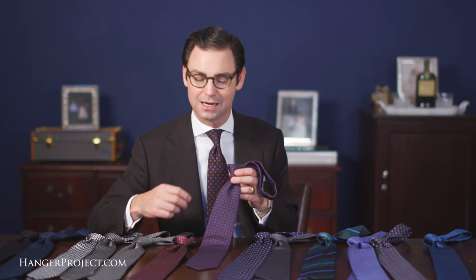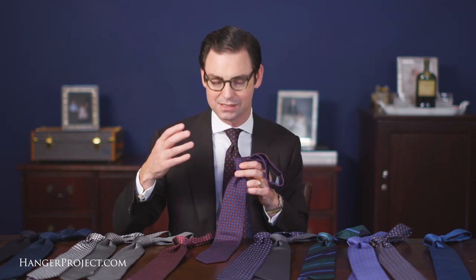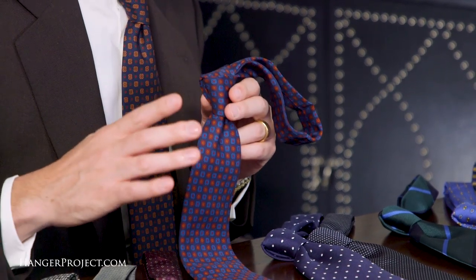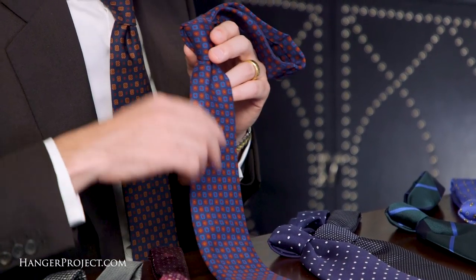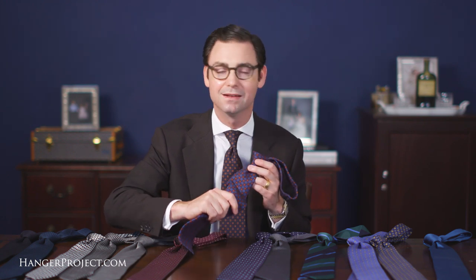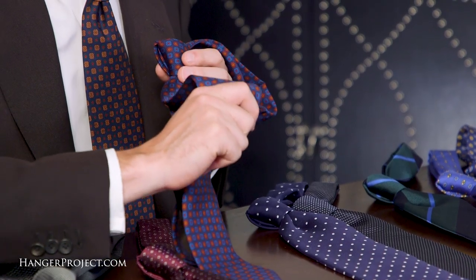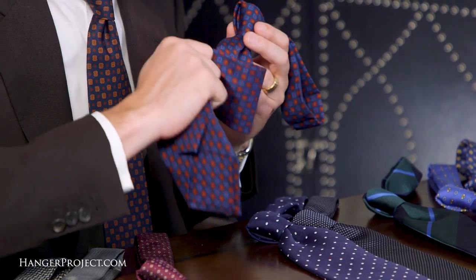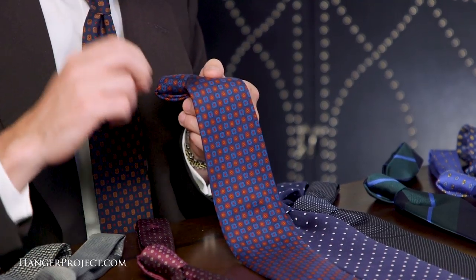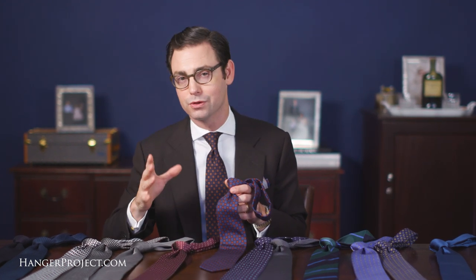Next we have our ancient madder ties, which feature a very special and unique way of dyeing the silk. We have an entire video where we sat down with Robert Keat, whose firm is the last firm in the world still dyeing silk using the traditional ancient madder process. I love ancient madder ties because they have a really soft, chalky hand caused by the silk being dipped several times during dyeing, which breaks down the silk slightly. Another hallmark is the blue indigo color from dipping into an indigo bath during the dyeing process.